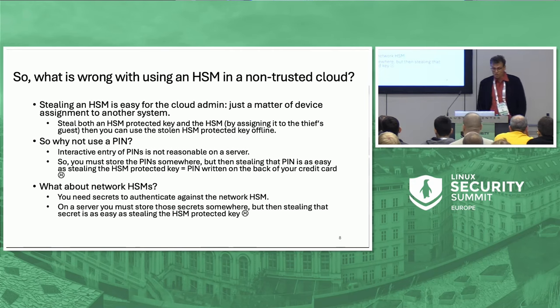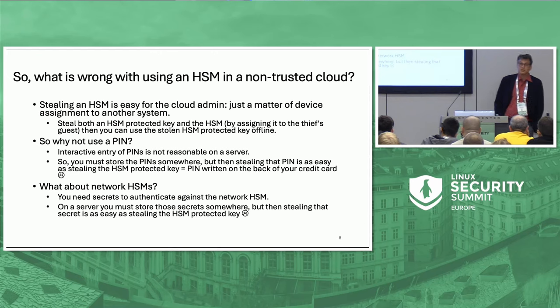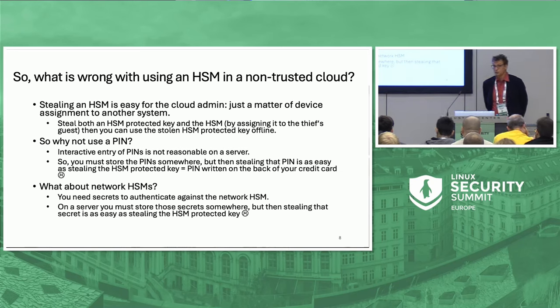What is wrong with using an HSM in a non-trusted cloud? The stealing of the HSM is very easy, in particular for the providers and operators of the cloud. It's just a matter of reassigning the HSM to another system — particularly simple in a virtualized system where it's just a management operation; you do not even have to re-plug an HSM. Some HSMs are plug-aware and would destroy themselves if ripped from a machine, but in a virtual system it's just software layers redirecting traffic to a different virtual server.